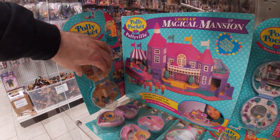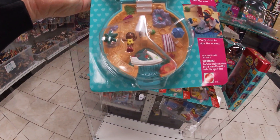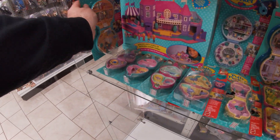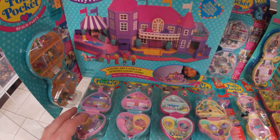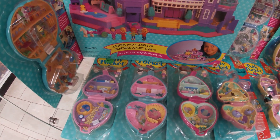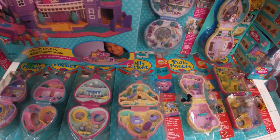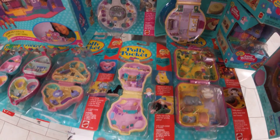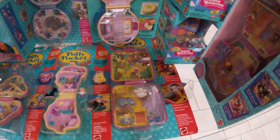Down here we got a Beach Party. Let me take that one out and get a close look. Very nice shape on that. This is Cozy Kitties, Pretty Pandas, and Precious Puppies. And then this one is the Koala Picnic. And Pony Ridin'. And this one is the Wild Zoo World.